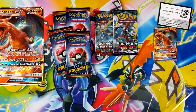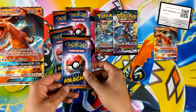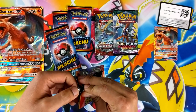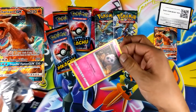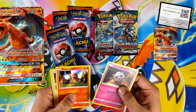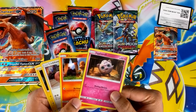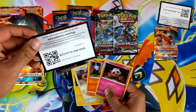And four Detective Pikachu packs. How many cards are in there? Only four cards, so that set must be quite small. I'm going to go straight into Detective Pikachu. It's a holo — holo Jigglypuff, they're all holos. There's only 18 cards in the set? There's another code for you guys.